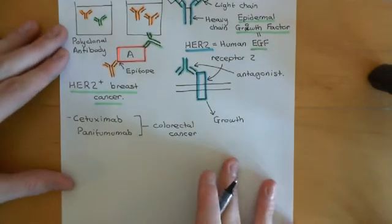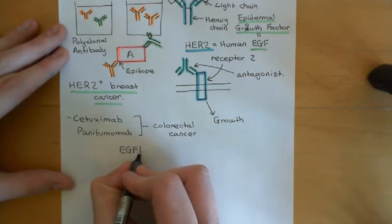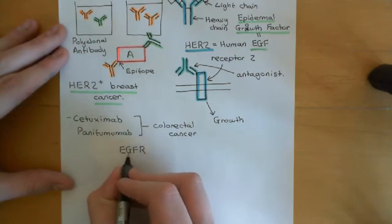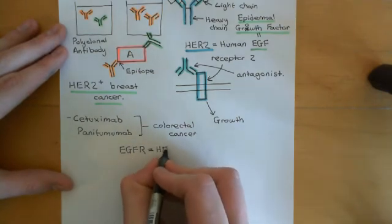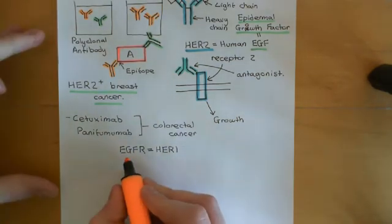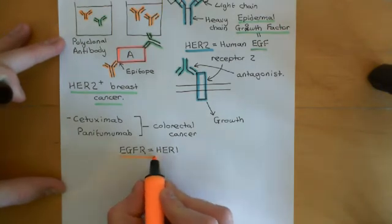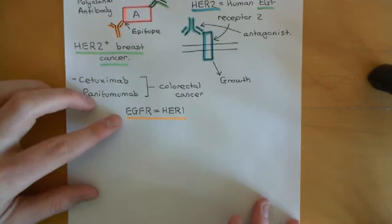HER1 has a more common name — HER1 is known as the epidermal growth factor receptor, written EGFR, standing for epidermal growth factor receptor. Cetuximab and panitumumab bind to the epidermal growth factor receptor, or HER1, and just like trastuzumab binds to HER2 and blocks the epidermal growth factor from binding to HER2, these drugs will block epidermal growth factor from being able to bind to EGFR.